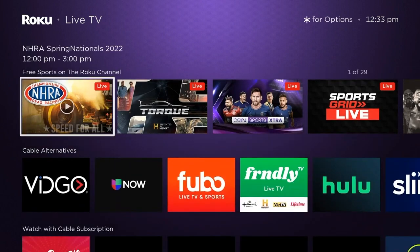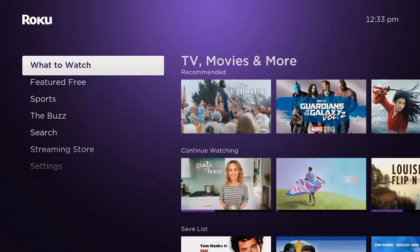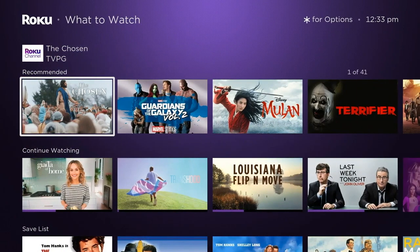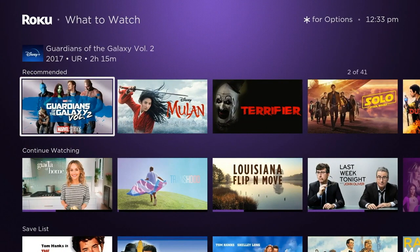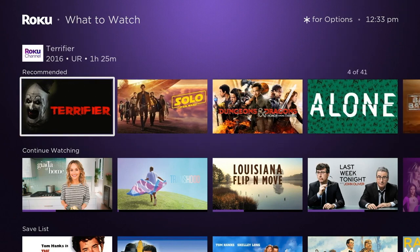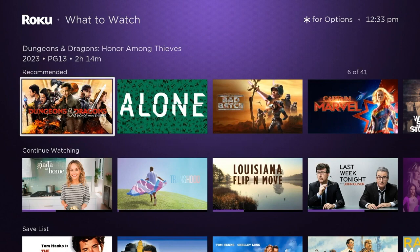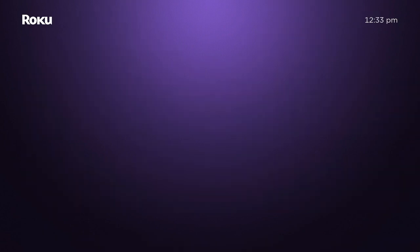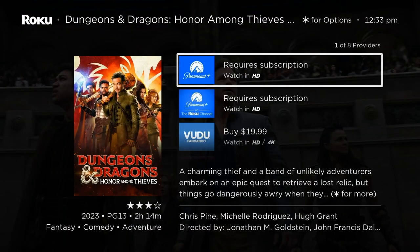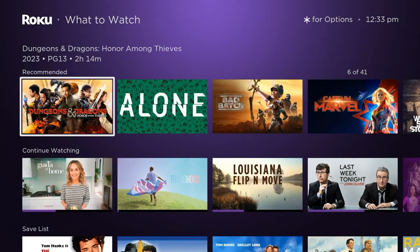The live TV section is still set up with links into Roku's live TV content. What to Watch has been updated — the recommendations are more or less the same, but the 'Continue Watching' row is expanded in that it allows for more programs and more different services to be integrated into it.